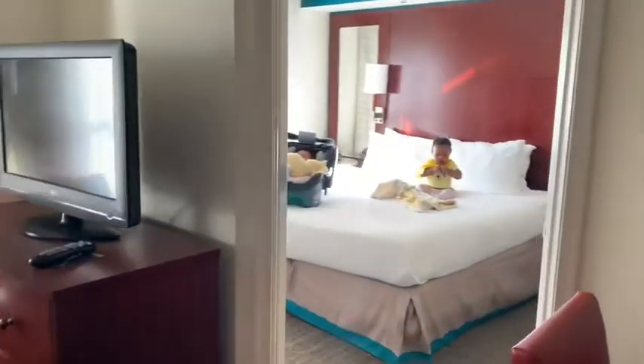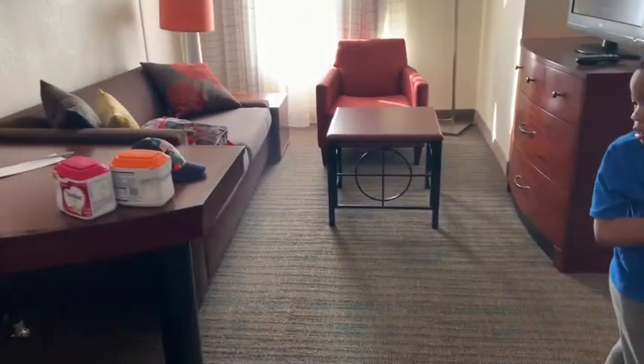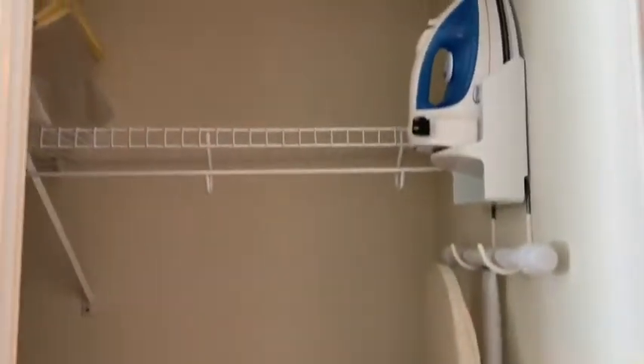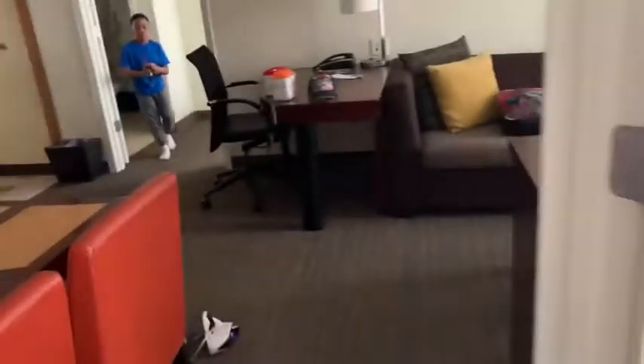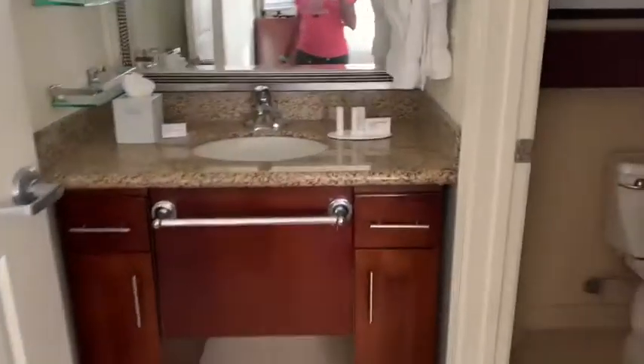The first bedroom is on the right, the second one is on the left, and there's a little living room area here. The first bedroom is a nice size with a bathroom, shower — it's really nice. There's a light door and a nice size closet. The other room is like this one too — same size, and this one also has a closet. That's pretty much this hotel room.